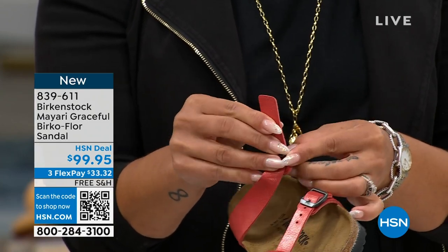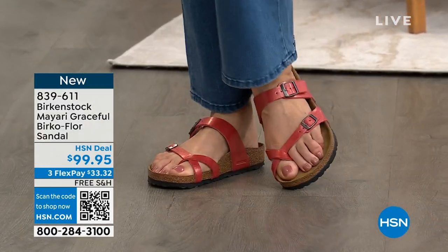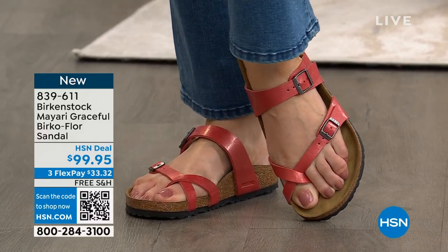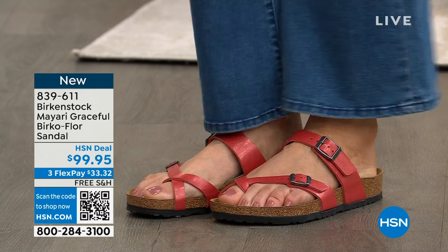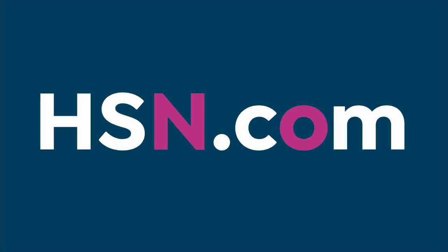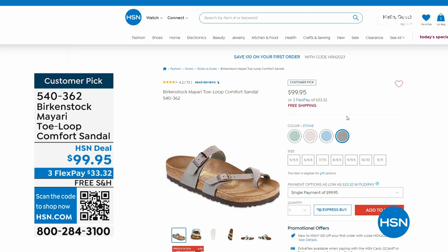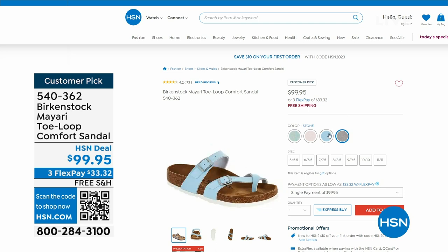If you want to grab the Mars red Maori, item number 839-611. No matter what color or silhouette we show you, it's still that beautiful contoured footbed you know and love. Item number 839-611. We also have a few more Maori colors that are more limited: aqua metallic, brushed light rose, sky blue, and stone. Item number 540-362 if you want to go ahead and pick that up.